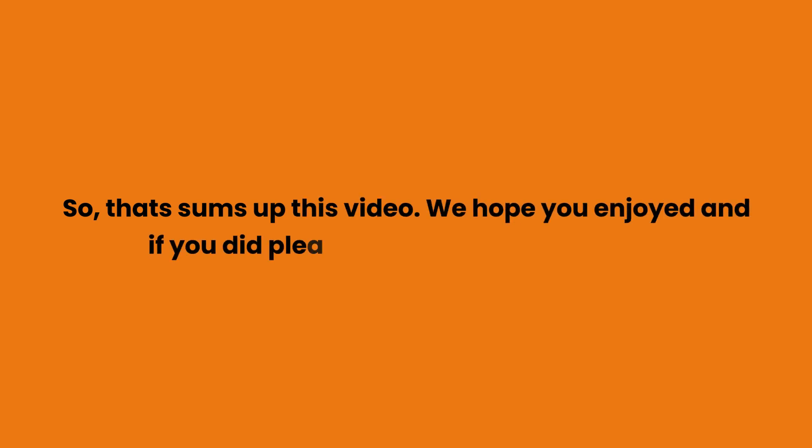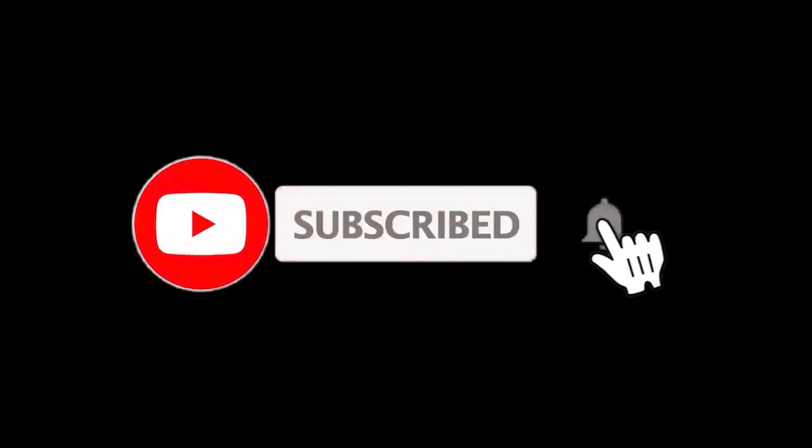That sums up this video. We hope you enjoyed it, and if you did, please leave a like on the video. If you are new here, press the subscribe button and hit the bell icon. Until next time, have a great day.